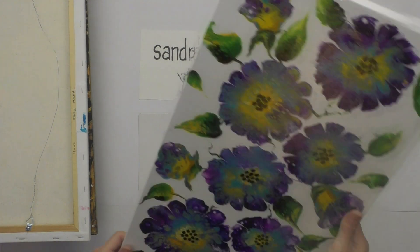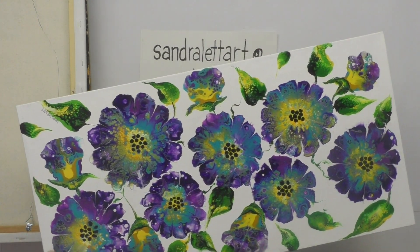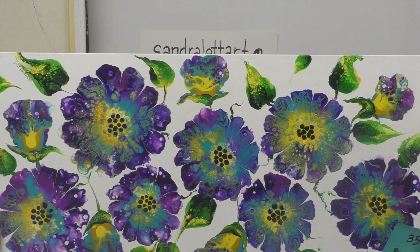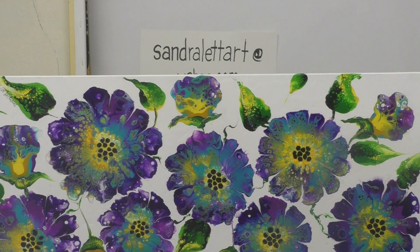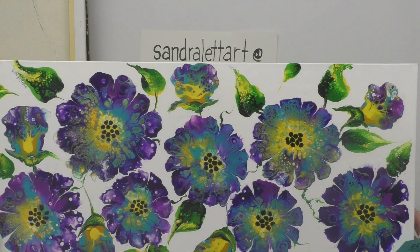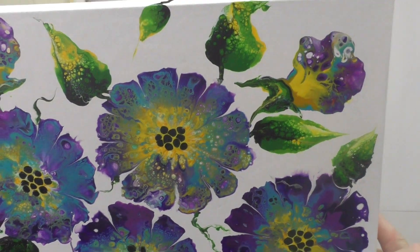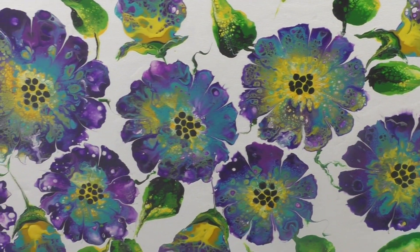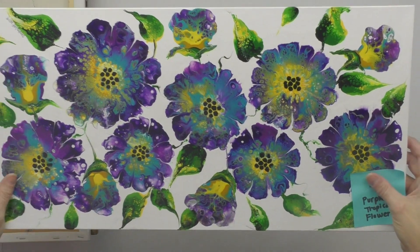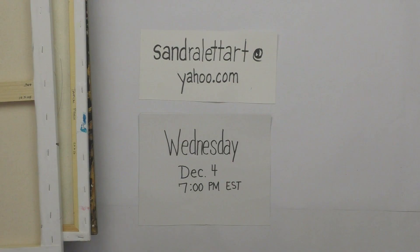Number thirty-five is Purple Tropical Flowers — a 12 by 24 inch canvas. This was a balloon smash where I embellished it while wet, adding leaves with my palette knife. It's full of purple, turquoise, golden yellow, black, white, and greens. Starting bid is $65.